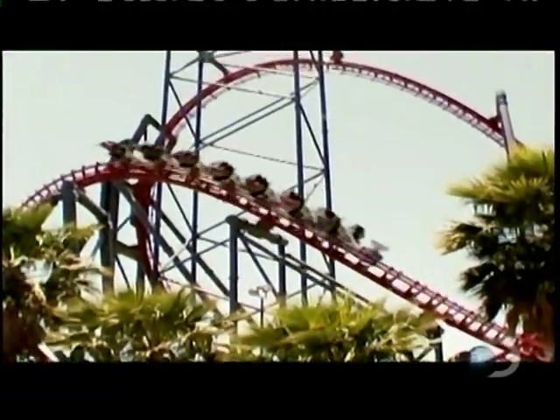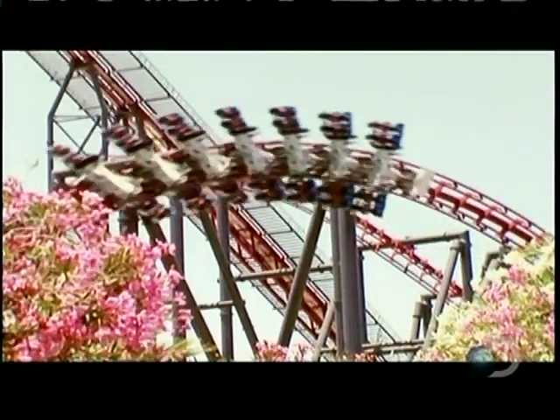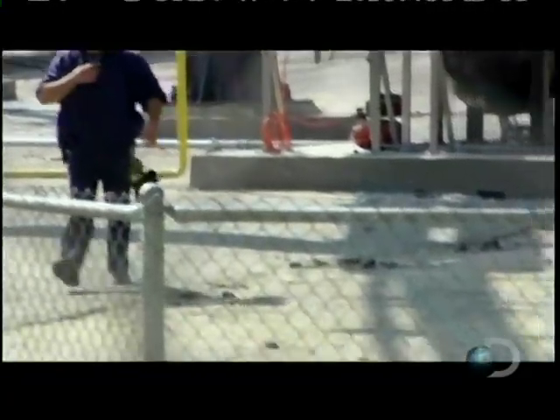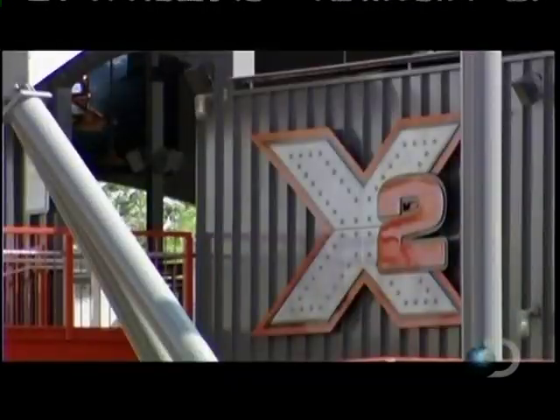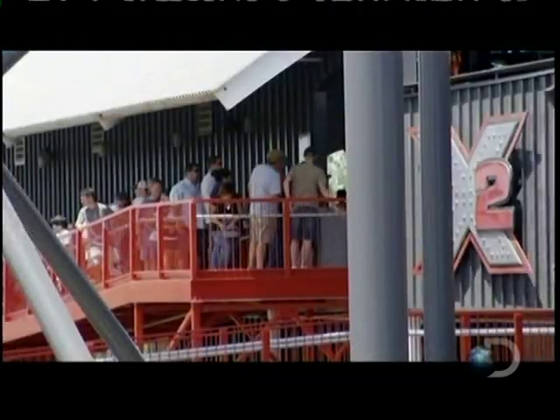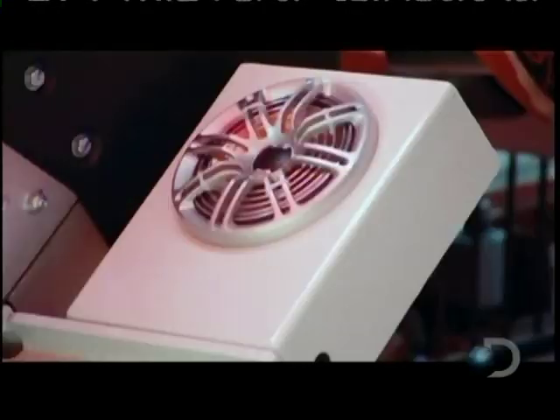In 2008, X was revamped. Designers reduced the train's weight by 20%, improving reliability. They also took the opportunity to totally revamp its personality — it wasn't just a paint job. State-of-the-art video, a high-tech onboard sound system, and some incredible special effects were also added.